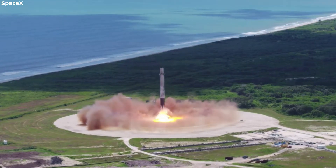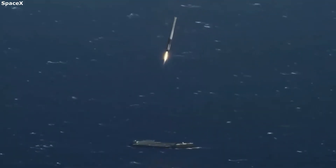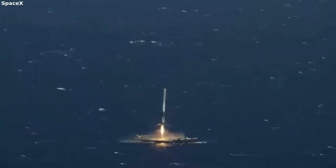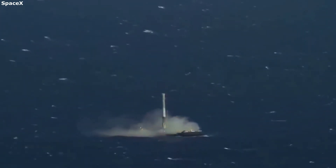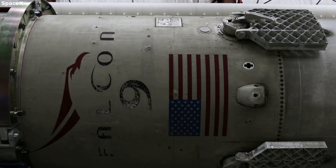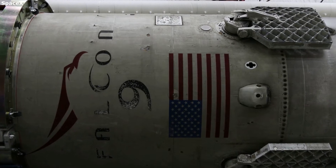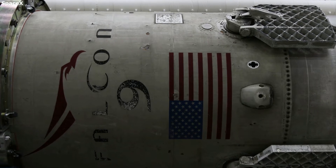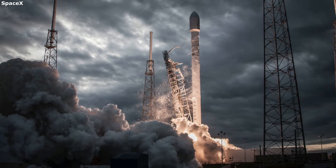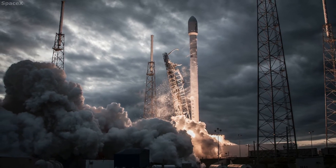Why does the booster need to be refurbished? SpaceX's most used rocket, the Falcon 9, is partially reusable. This means that after launch, the Falcon 9 booster falls back towards Earth and manages to land by itself on either a drone ship or a landing pad. After landing, the booster has been put through a lot of different stresses and needs to be checked prior to the next launch. These stresses include the force of landing, engine thrust, falling back to Earth, and more.